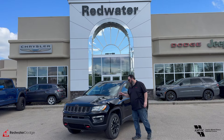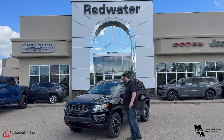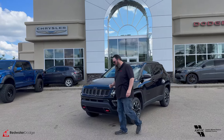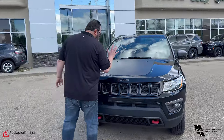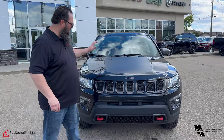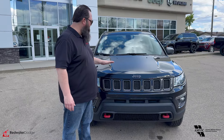I'm standing beside this just traded in 2021 Jeep Compass Trailhawk — beautiful, trail rated 4x4, gorgeous vehicle. It's got the 2.4 liter engine underneath there, really good on fuel, and good towing capacity as well.